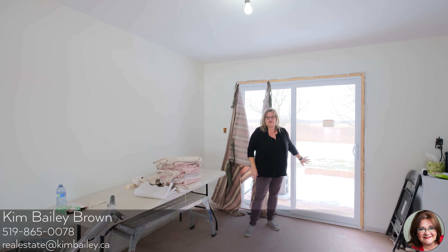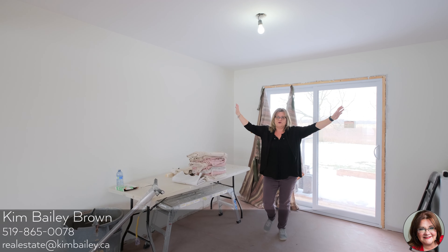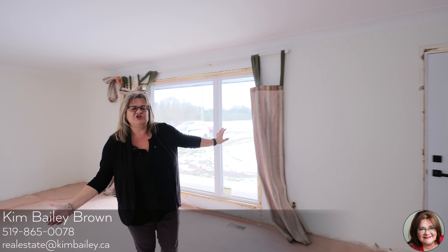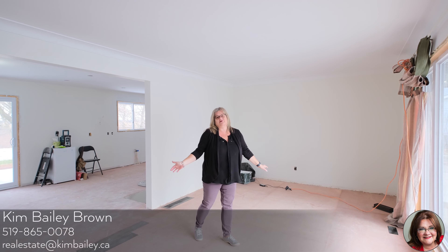You have lovely patio doors leading to your back entry, which is perfect for entertaining. I'd also like to point out this whole house has a ton of pot lighting in it. Your living area has a huge window at the front, and all windows and doors in this home are brand new.